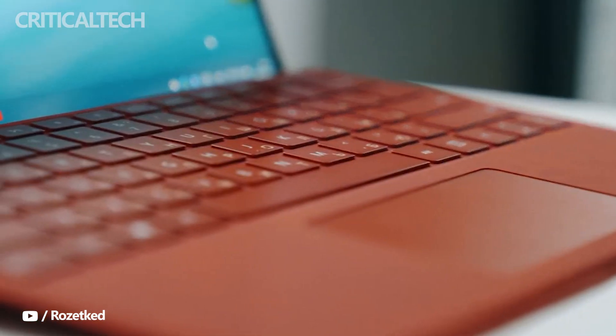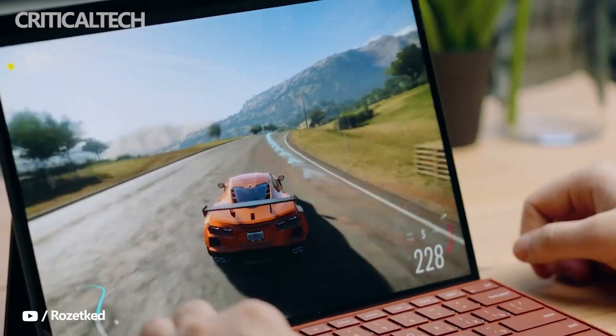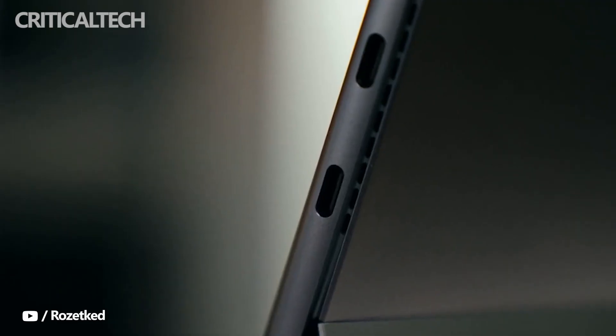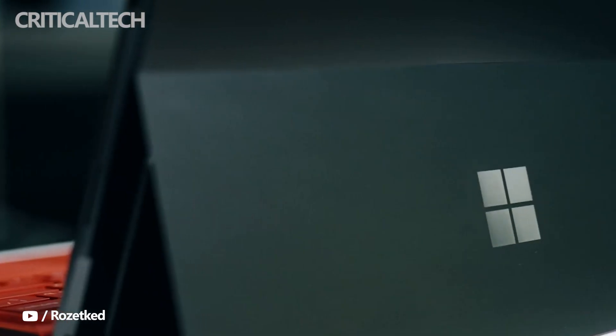Microsoft Surface Pro 8 has reigned supreme as the best attachable 2-in-1 laptop around, and made its way to our list of best laptops overall. It's a redesign that brought slimmer display bezels and a larger 13-inch display, along with faster components and Thunderbolt 4 ports.